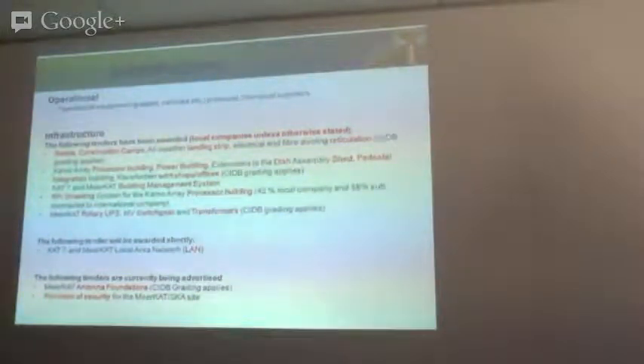In terms of opportunities for the infrastructure, we've recently been very busy awarding tenders. On an annual operational basis, we procure typical equipment like vehicles, trailers, and rovers, and operations and maintenance of roads. From an infrastructure point, the roads construction, all-weather landing strip, electrical and fiber ducting reticulation were awarded last year in March — CIDB grading applies for this. The Karoo Array Processor building, power building, extensions to the dish assembly shed, the dish assembly shed itself, pedestal integration building, and workshops and Karoo support base were also awarded in July last year — CIDB grading applies.